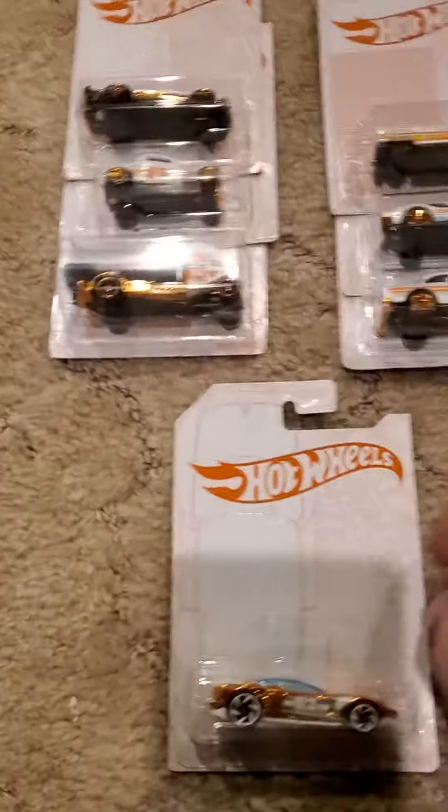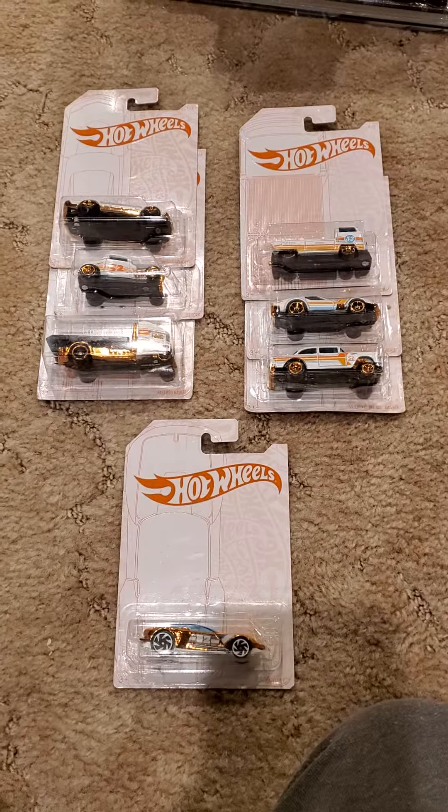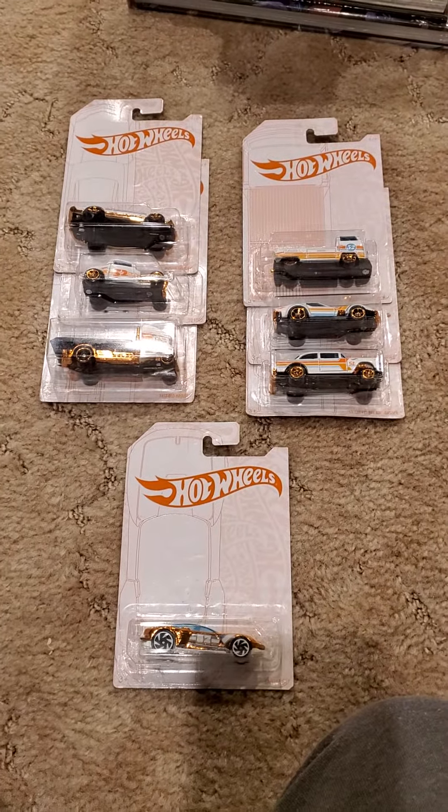And there you have it — the 2020 52nd Pearl and Chrome set. And as always, thank you guys for viewing and subscribing.